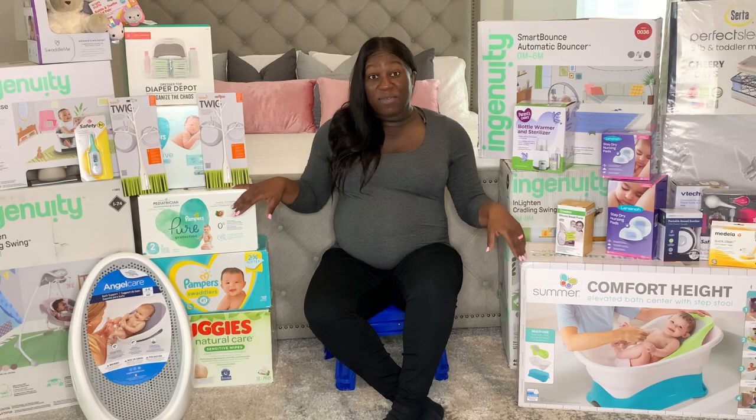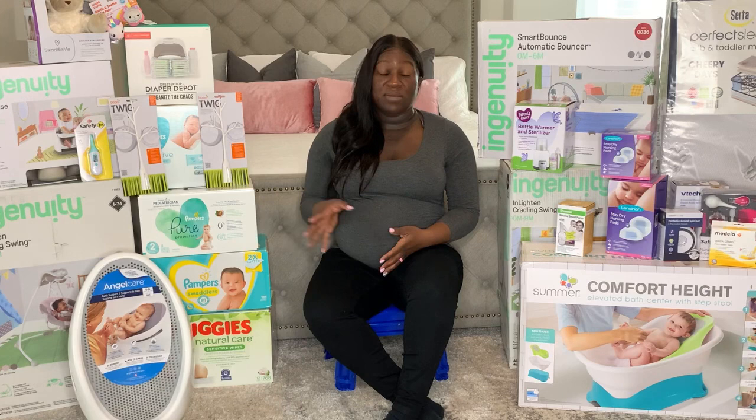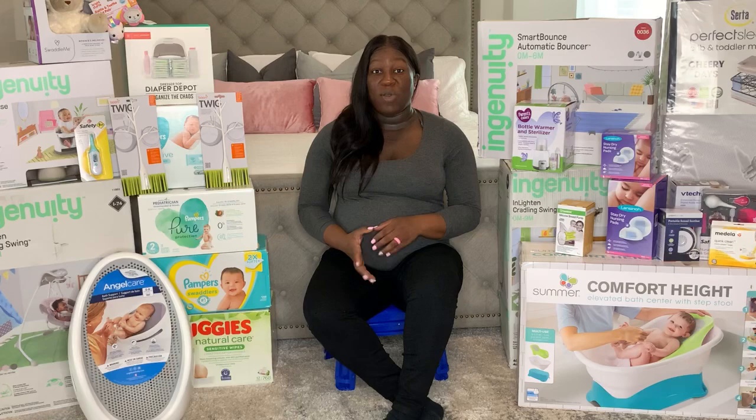These boxes are a little bit too heavy for me to be picking up, so I'm just going to show you a closer look at all of the items that way, and then break down the clothing and other items in separate categories so that this video is not too long.